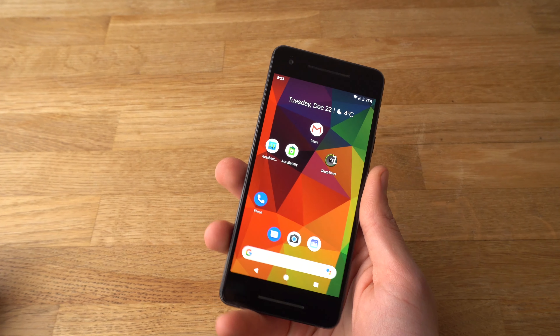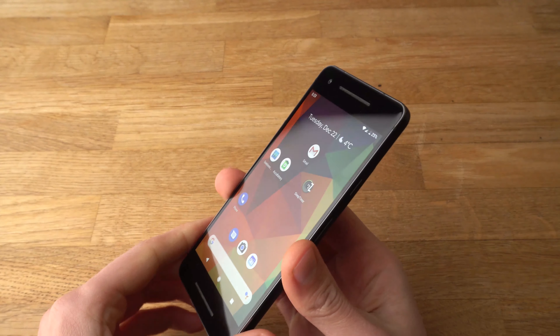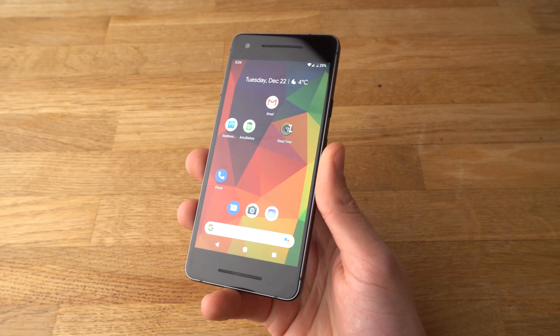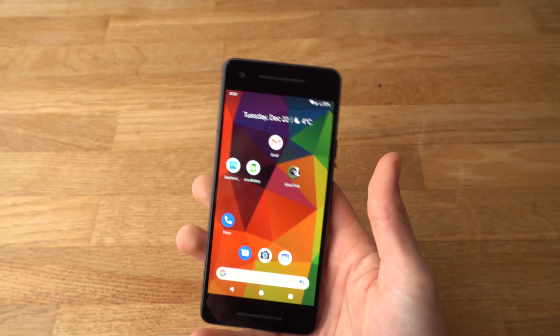The Pixel 2 was released at the end of 2017 and honestly was one of the best Pixel phones ever released. In this video we will see if it's still a good device today and if you should get one, if you are considering getting one.